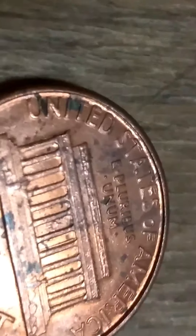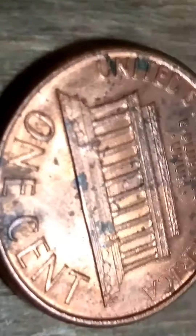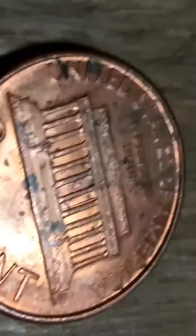Look on the back side. The United States of America looks good, and 1 cent looks good. The rest of it looks just fine. It's not uncirculated, but it's a nice find.